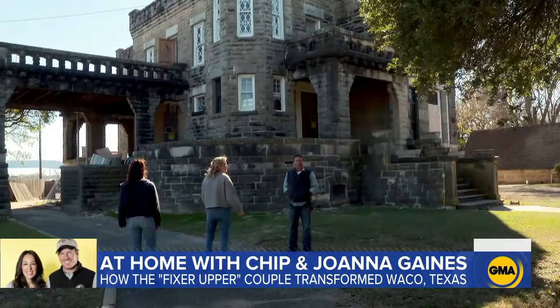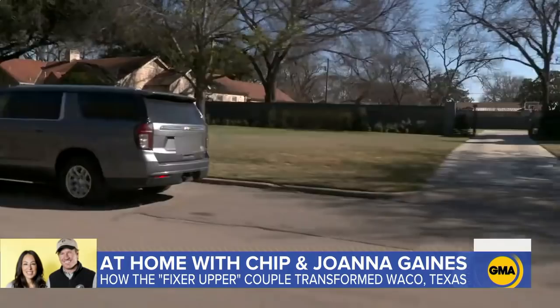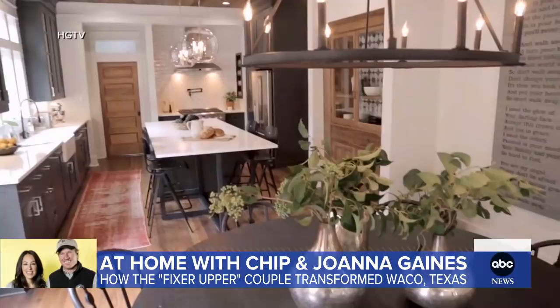All right, let's go show her the first Fixer Upper. The designing duo takes me to the house that started it all, their first joint project back in 2013. That's it! We're taking a selfie. Everybody say cheese! Joanna, how many houses in Waco and the surrounding area would you say you guys have touched? We did the math a couple years ago, and at that point it was 250 to 300.